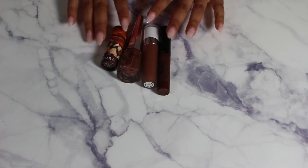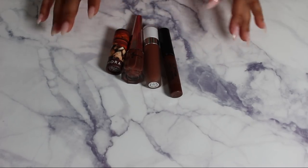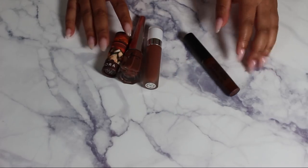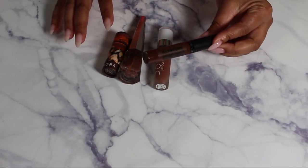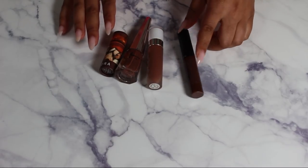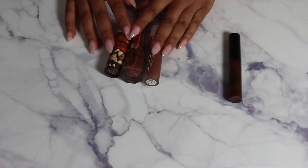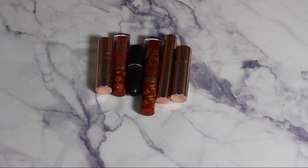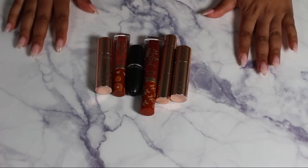Let's start with the first set — these are all of my browns. I'm going to keep these three and get rid of the Ofra Cosmetics one. I just don't need it, I barely use it, so I can let that one go. But these three I love, so I'm keeping those.